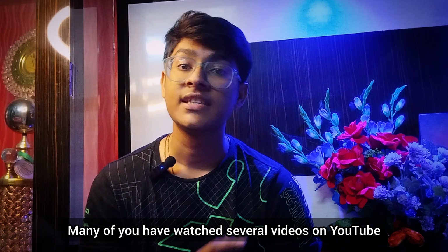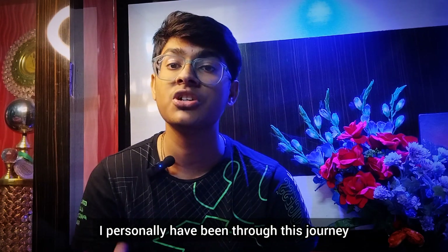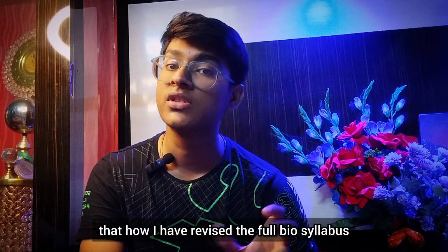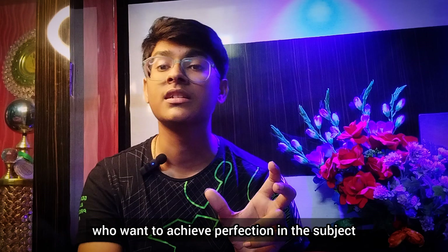Many of you have watched several videos on YouTube, but this is going to be something special since I personally have been through this journey. I can give you the best strategy on how I revised the full biology syllabus for more than 40 times. This video is for all the biology enthusiasts and NEET aspirants who want to achieve perfection in the subject.